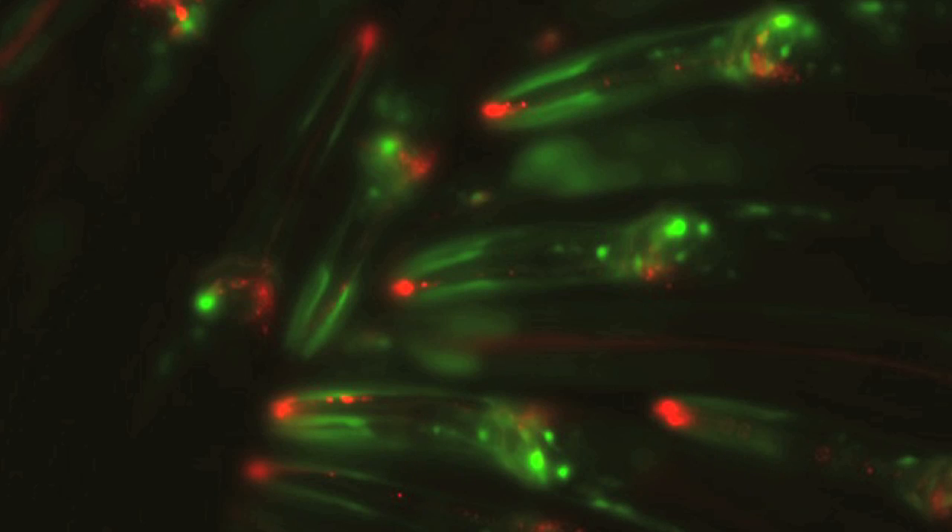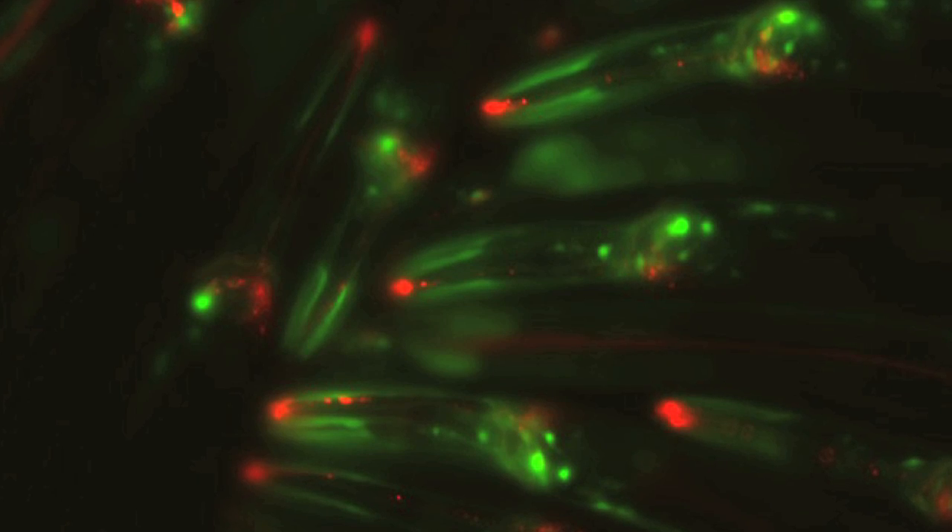We wouldn't have a human genome sequence if C. elegans had not been sequenced, and that sequence came out in December 1998. All the technologies developed for genome sequencing and understanding the genome have been started and pioneered in simpler organisms such as C. elegans.